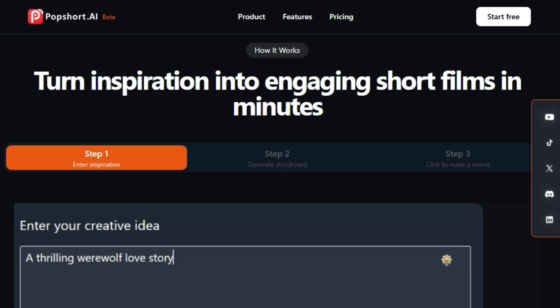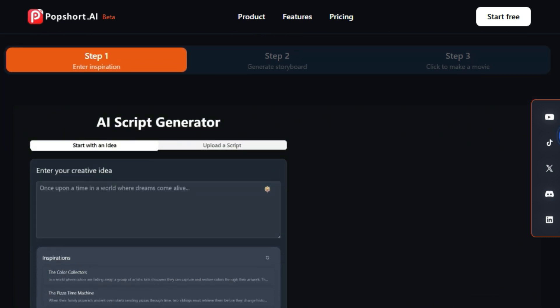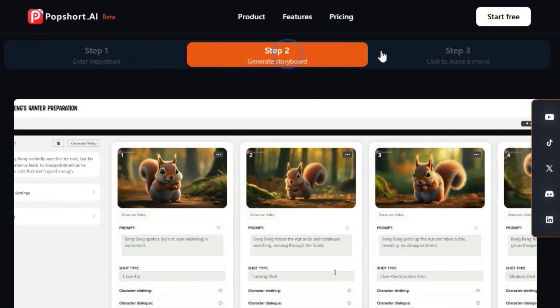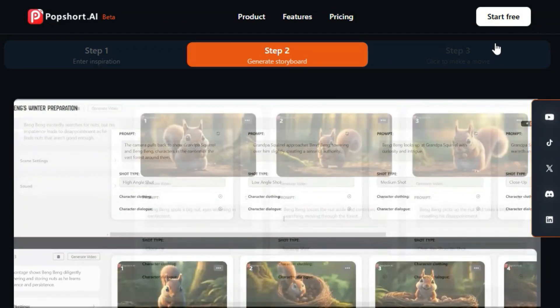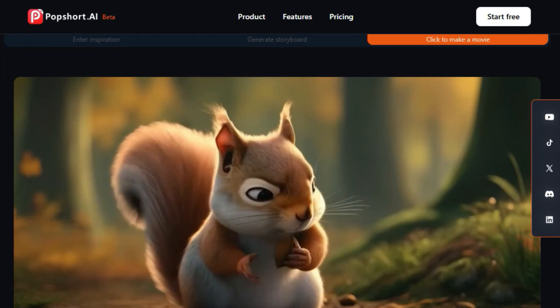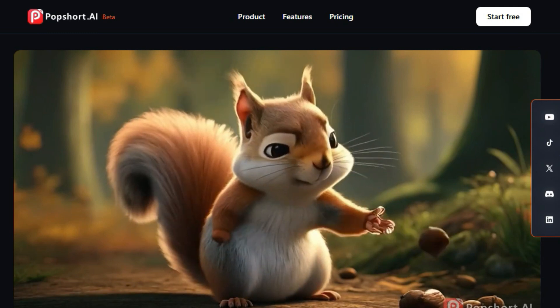Features include auto-script generation, video stylization, storyboard creation, character consistency, PDF export, and even lip-sync. You can also manually adjust scenes, add dialogue, and change outfits. Whether you're a professional content creator, AI producer, AI director, or even a newcomer to digital content creation, Popshort.ai is designed to be user-friendly. It simplifies the entire process, allowing anyone to create engaging short films.